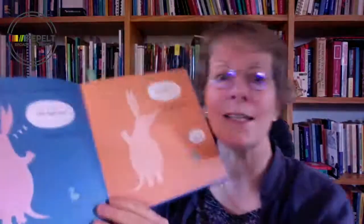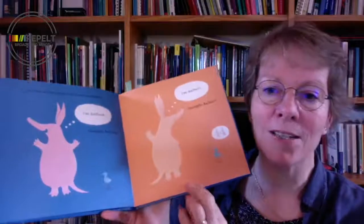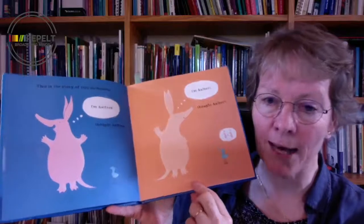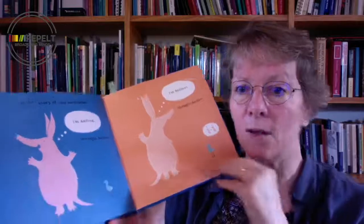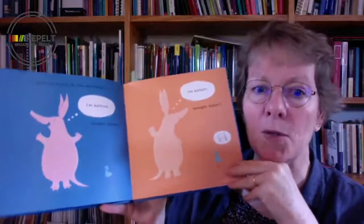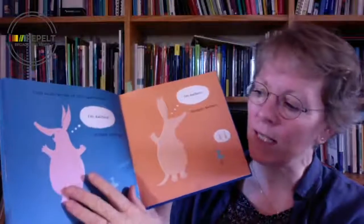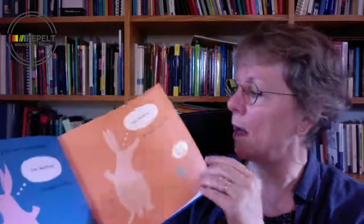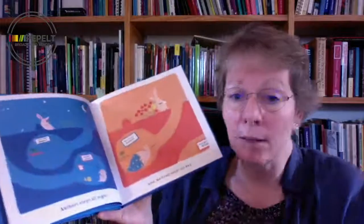I want to mention the colour scheme that Morag Hood uses in this picture book. Blue is a primary colour; orange is a secondary colour made of red and yellow. They sit on opposite sides of the colour circle, so they are complementary — they work very nicely together. What Morag Hood has done is associate blue with Alfred and orange with Albert, so they're always in their own colour, always very separate. That's key to the idea of these two creatures living separately and being completely individual.